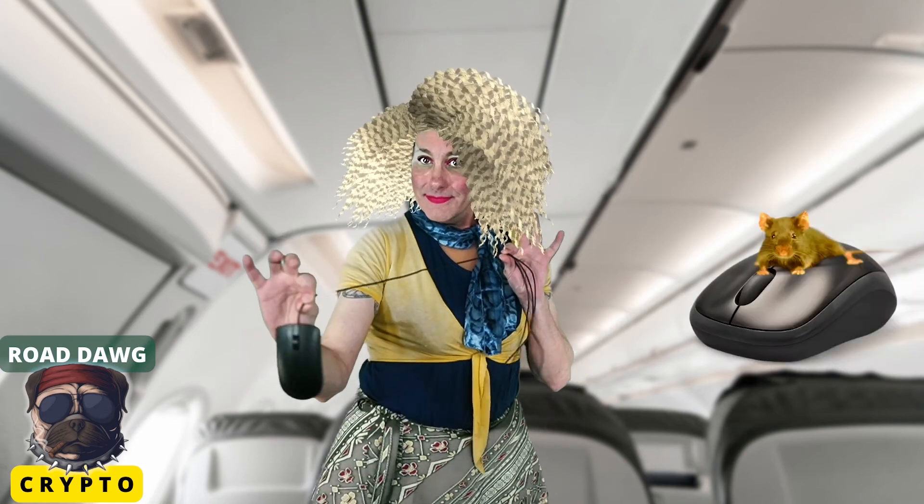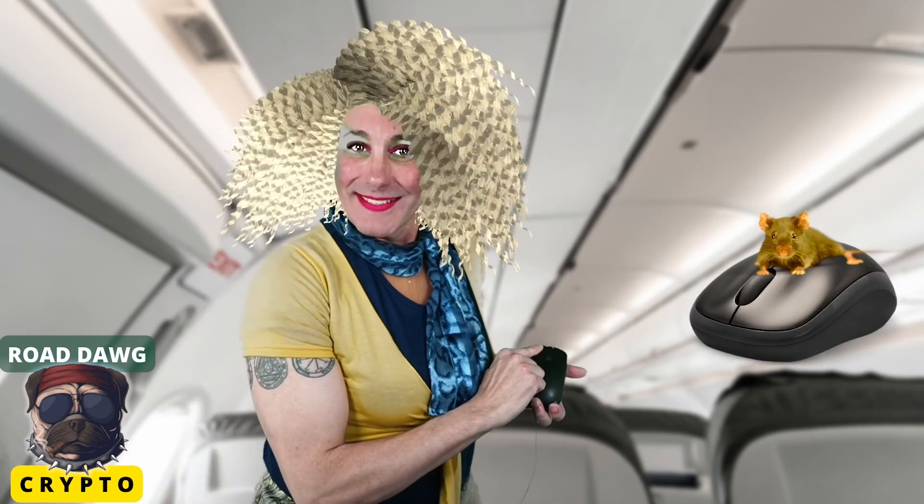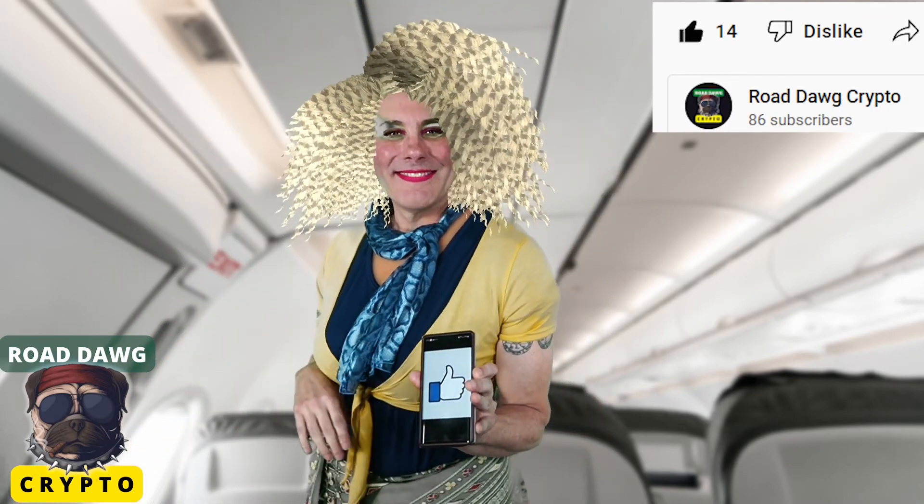Good afternoon everyone, Captain Lane speaking and wishing you safe travels to your crypto destination. For those of you traveling with mice, please securely position your cursor over the like button below and right click with your favorite finger. For those with touch screen devices, we ask that you gently press the thumbs up near the bottom of your screen. Thank you for choosing Road Dog Crypto. Please trade wisely and enjoy the rest of your video.